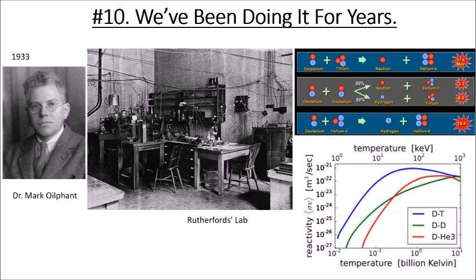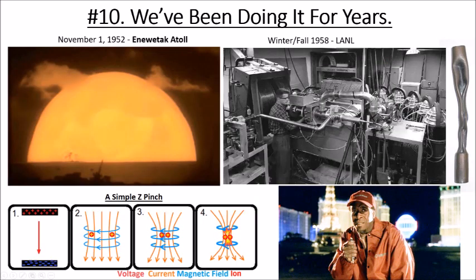The next important date in fusion is about 20 years later — the Ivy Mike test, November 1st, 1952. This was a bomb test in the Mururoa Atoll in the South Pacific. The United States conducted this test — it was the first hydrogen device, the first atomic bomb powerful enough to get fusion reactions. But of course, a bomb doesn't work as a power plant.